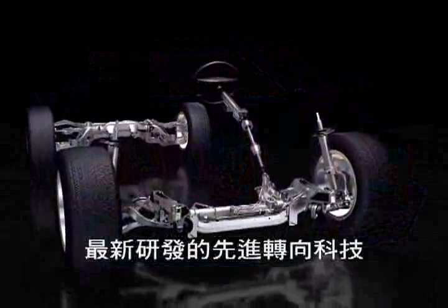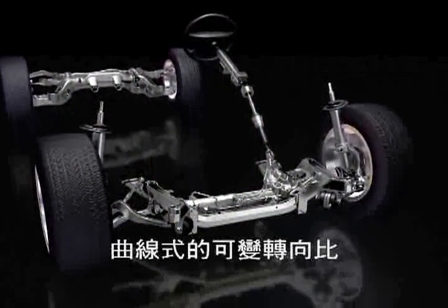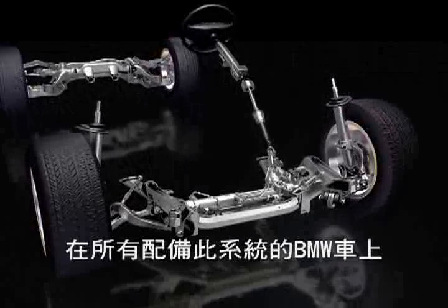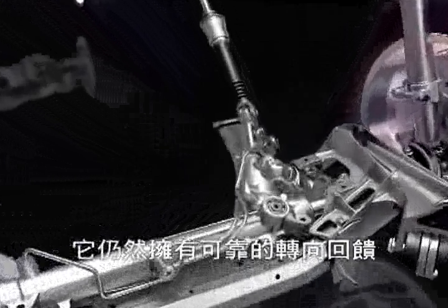Active Steering is the BMW approach towards modern steering technology. It provides features that are comparable to steer-by-wire systems. However, it still delivers the authentic steering feedback that all BMW cars are well known for.